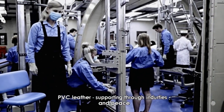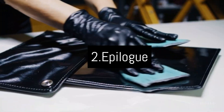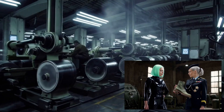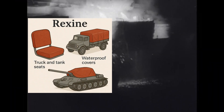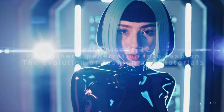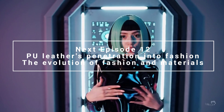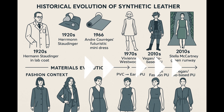In this episode we talked about examples of synthetic leather's use during World War II, including truck seats, waterproof covers, boots, and equipment. In the next episode, we'll trace the history of how PU leather and PVC leather penetrated the world of post-war fashion. If you found this video helpful, please subscribe to our channel and give it a high rating.